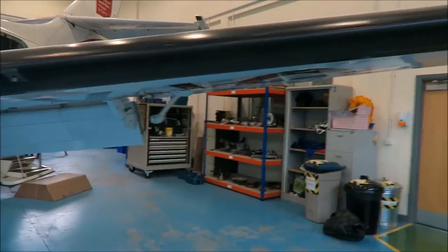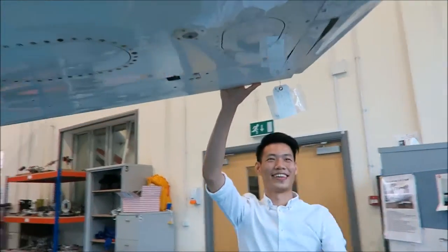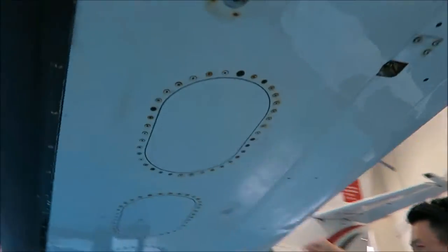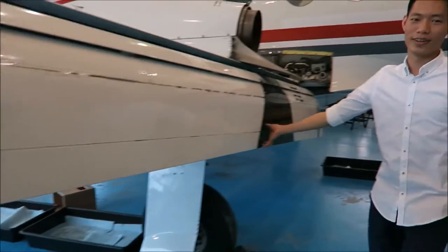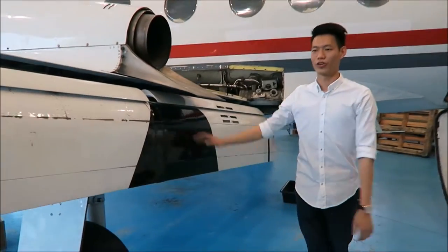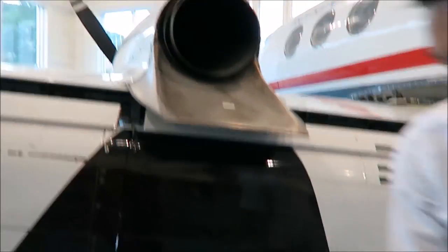This is the wing. This is a flap that can extend and retract. And this is the exhaust engine. This is the landing gear.